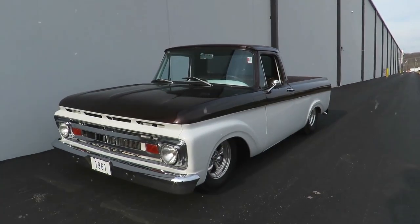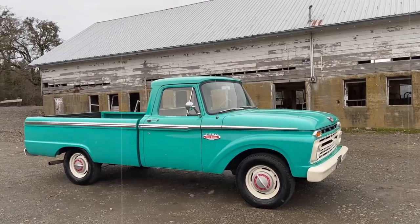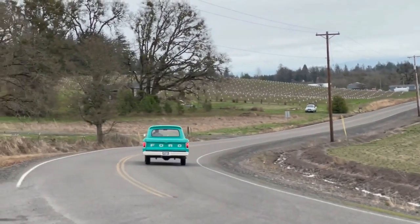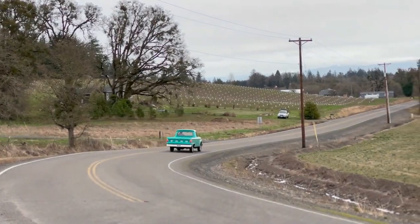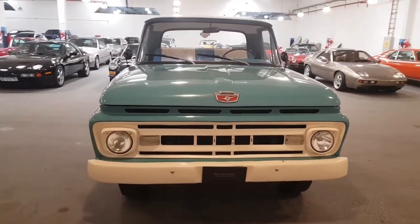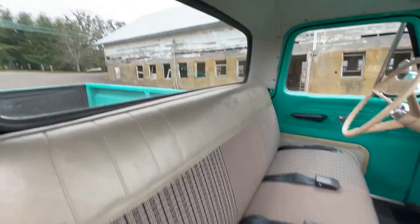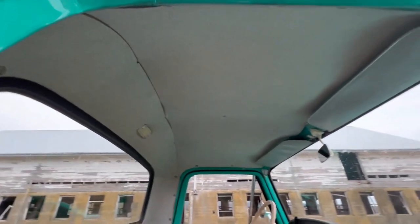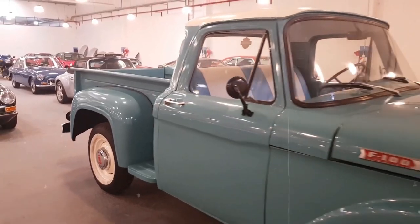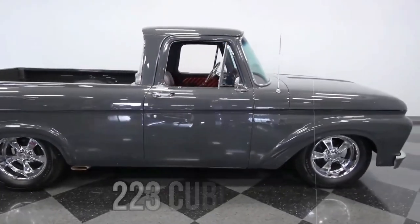With vehicles like the El Camino and Ranchero gaining popularity, Ford thought: why not make a truck that feels more like a car? They targeted the suburban crowd, offering a vehicle that was practical yet stylish, capable of handling chores while providing a smooth ride for daily commutes. Ford added 23 pounds of sound deadening in the cab, packed the seats with extra foam, and designed the doors to swing wider. Options like dealer-installed air conditioning, a panoramic rear window, and optional seat belts and mirrors enhanced comfort and choice.